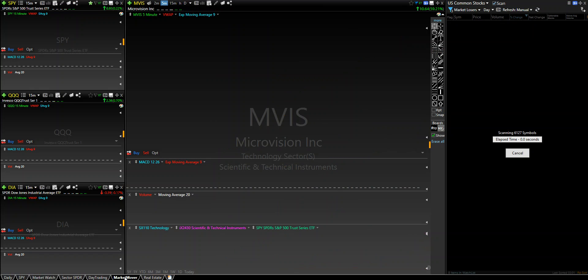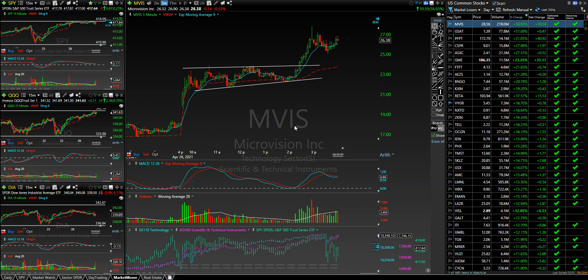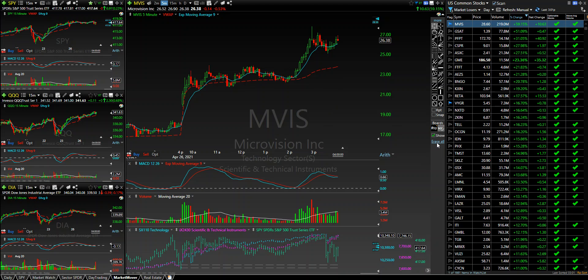If we go to MVIS from the movers list — again, there was a news catalyst here — this thing was beautiful. It popped up and created some horizontal resistance right through here. You can look at this really two ways. I was in on the first pullback, bought some options at $5.80, ended up letting them go into the close at around $8.10. This was a pretty decent play. Ultimately there was a longer setup to this — I got in pretty early.